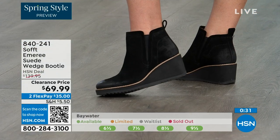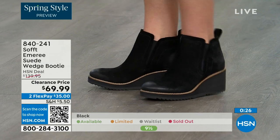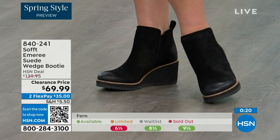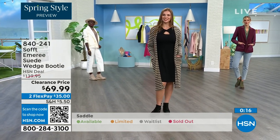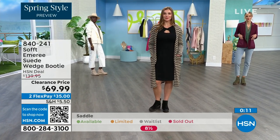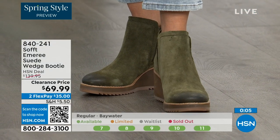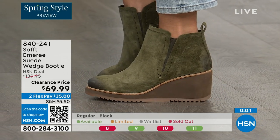Don't shy away from the lighter colors — you don't have to worry about that with these. We always bring in the most in black, but I want to make sure you get yours at 50% off. The saddle is last call. Fern is also going fast — last call on fern. Baywater is the lightest option. Those are 50% off and 840-241 is the item number on those.